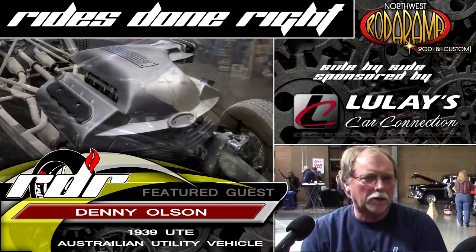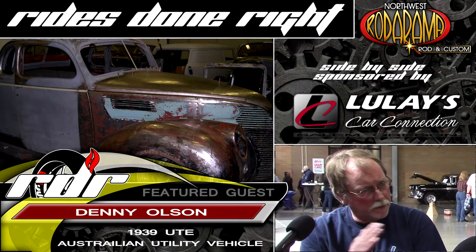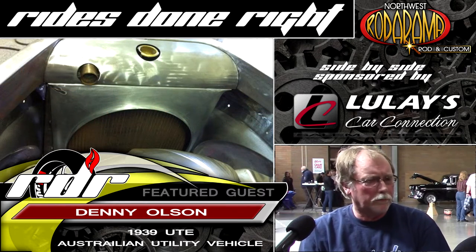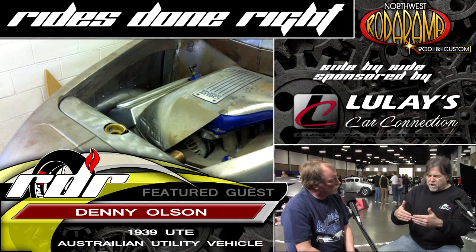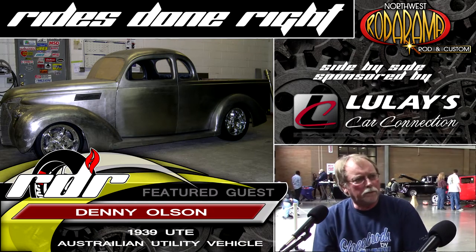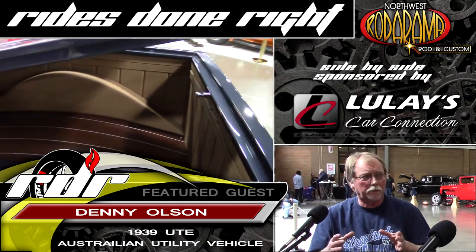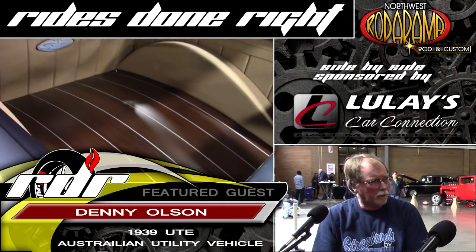If you were to look at pictures of that car as it was originally from the factory, it's a totally different vehicle now. The owner decided he wanted the windshield tilted back, the back canopy tilted forward, and a one-piece nose. So all those items were included in the build. Even though it represents a '39 Ford, it's all fabricated by us. A utility vehicle in Australia has a passenger car front end with a pickup bed in the back, and typically the sheet metal is all one piece instead of a separate bed like you'd have in the United States.